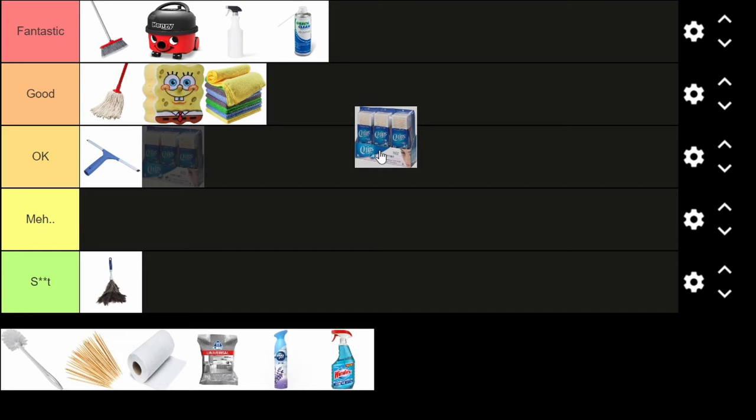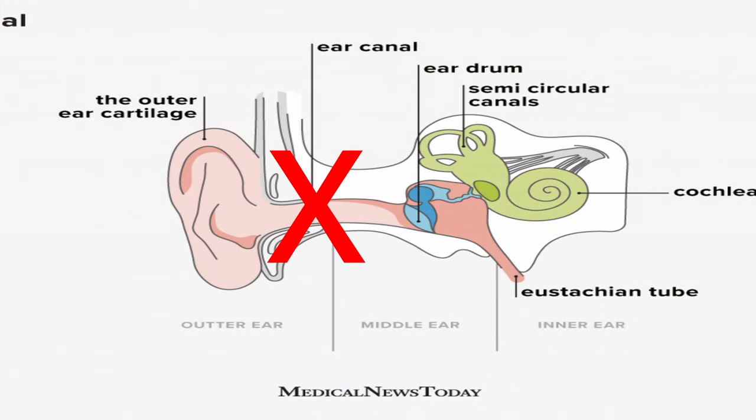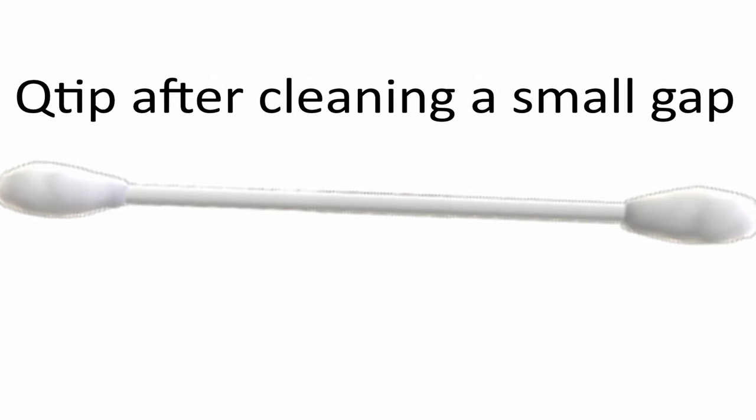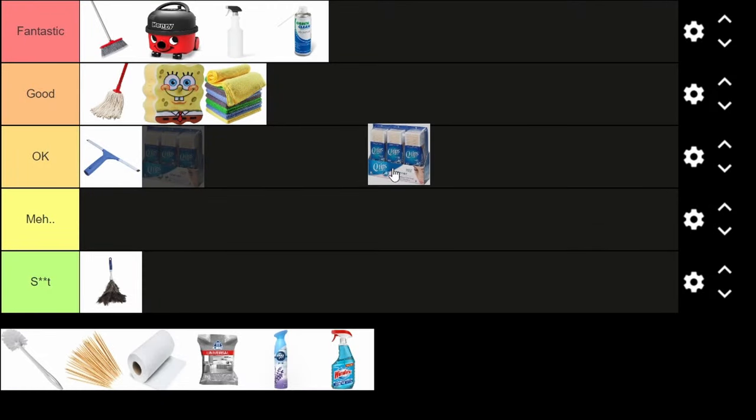Q-tips — yes, doctors say never put them in your ear canal, and they're right. But I use them to clean my computer keyboard and anything to do with electronics and hard-to-reach places. The downside is when cleaning a keyboard, you often leave cotton residue behind. Overall I'd say it's okay.